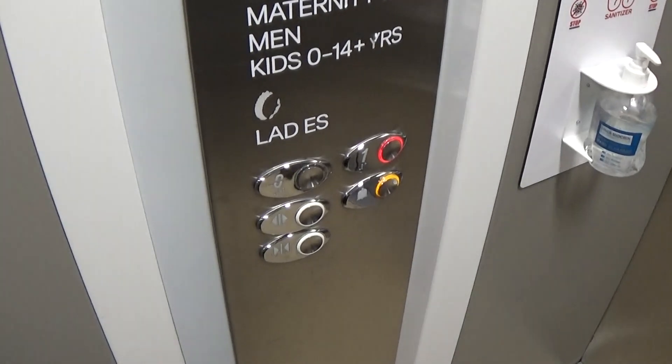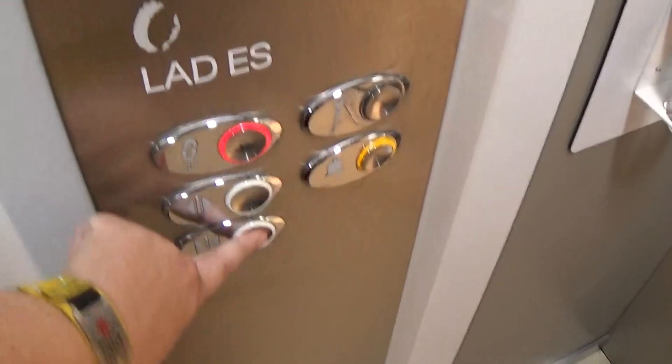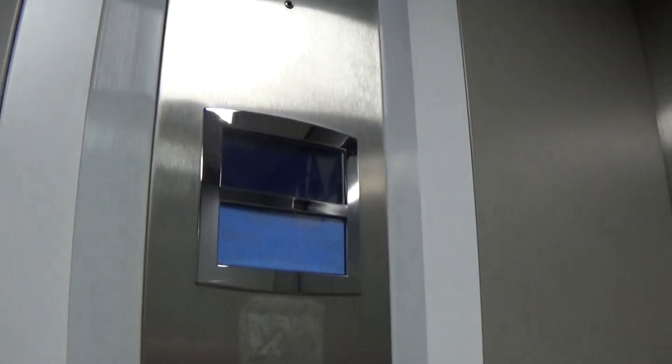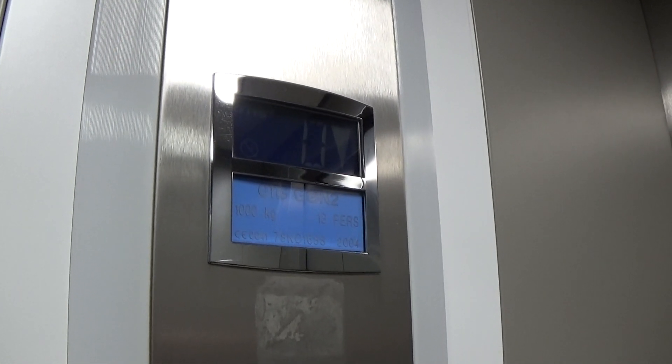Here we are — one. It's got the voice floor announcement fixtures. Going back down to 0. Look at that — it's got the LED light fixture up in the ceiling. It's got the indicator. Here we are back down at 0.